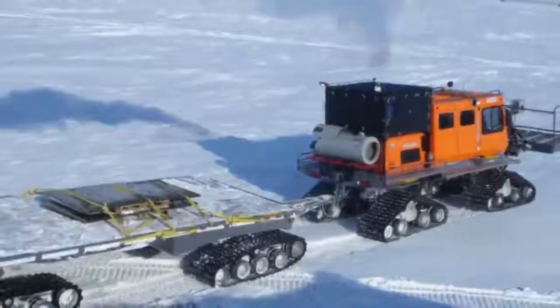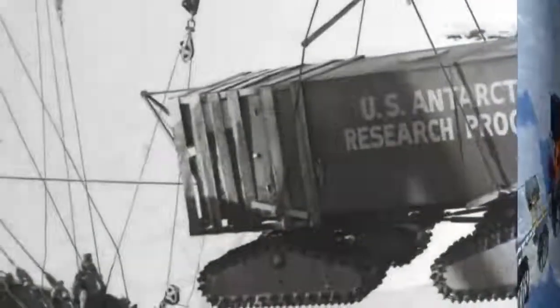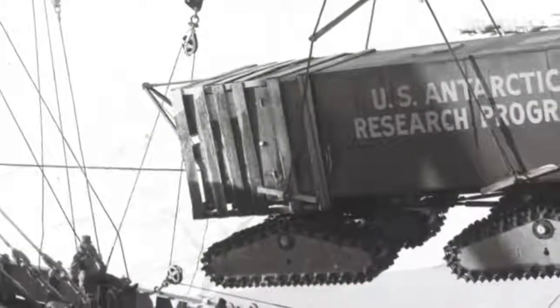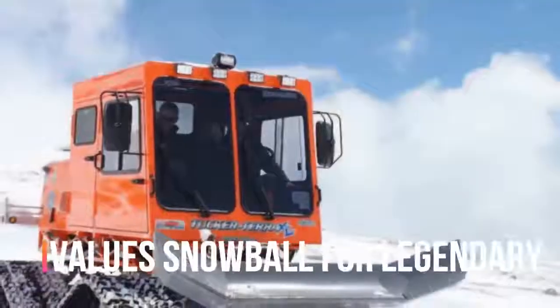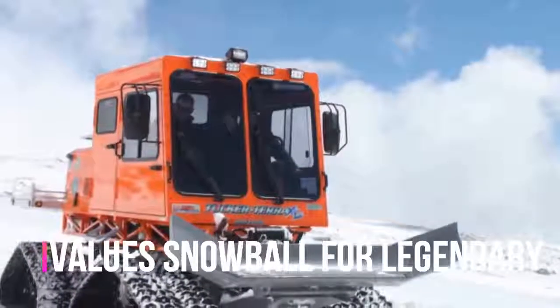While many of the company's competitors either folded or adapted to serving ski resorts with wider, heavier treads, Tucker has stuck to its formula of making lightweight vehicles to travel over deep snow. Many Tuckers use Chrysler's flat-6 cylinder engine, or the Dodge Hemi V8 for larger snowcats, mounted rear or centrally, with basic, heavy-duty aluminum cabins.